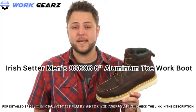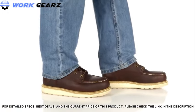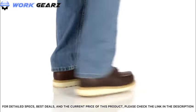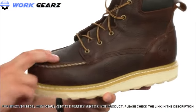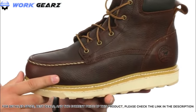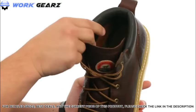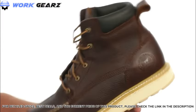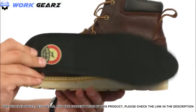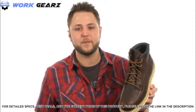Hey guys, my name is Richard and today we are taking a closer look at the Ashby 6-inch Safety Toe from Irish Setter. These boots have an aluminum toe in front to keep your feet protected, with a USA-made full-grain leather upper and triple-stitch construction for added durability. The lace-up system in the front locks your foot into place, with nice padding around the collar and a handy pull tab. A removable PU insole gives you long-lasting comfort and support — the perfect boots to keep you steady and comfortable all day long.